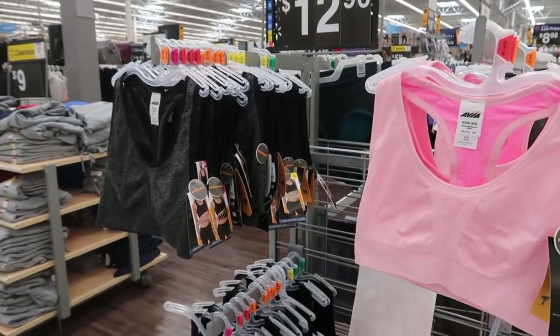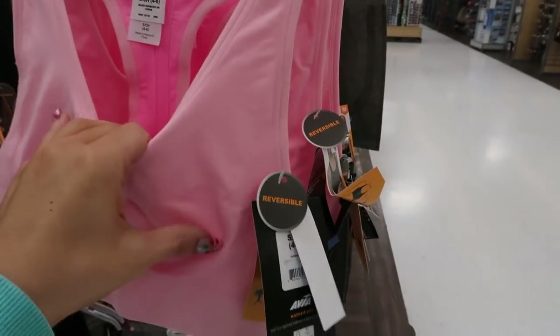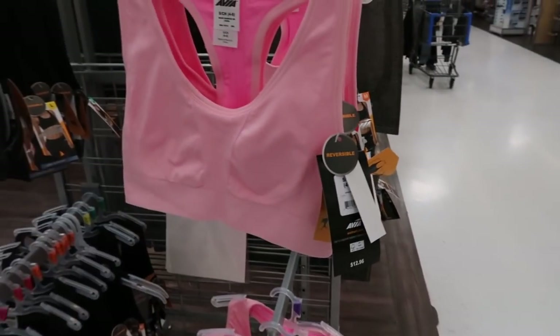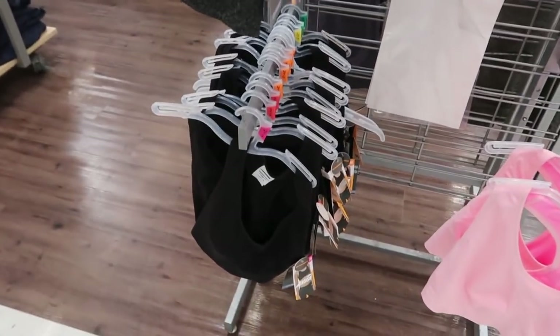I'm also seeing some new sports bras by Avia. They have this pink — it says it's reversible, so there is a darker pink on the inside. These are $12.96. They also come in a charcoal gray and a black.